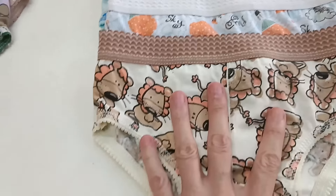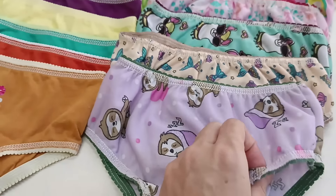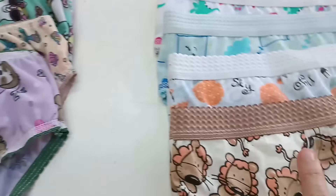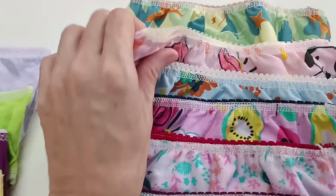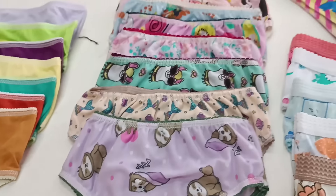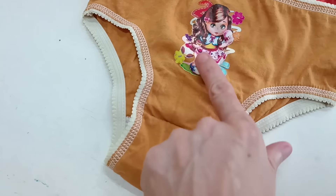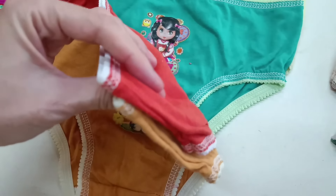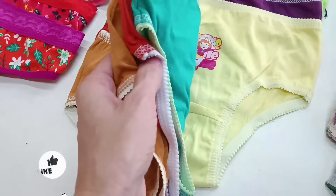Tem também o infantil estampado com o cós um pouco mais largo, que também é de R$1,50. Olha a quantidade de estampas. Essas aqui são de algodão — o cós é um pouquinho mais largo, são bem reforçadas. Tem também outro modelinho em malha fria, que também fica R$1,50. Todas as calcinhas infantis ficam nesse valor. São lindas as estampas! Tem ela também lisa com bordadozinho, em algodão, e todas as cores — R$1,50 também.